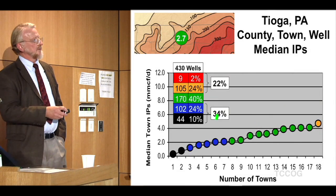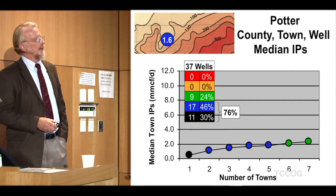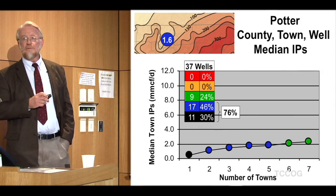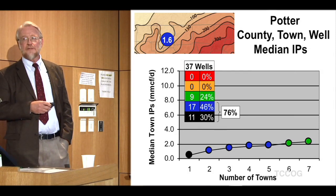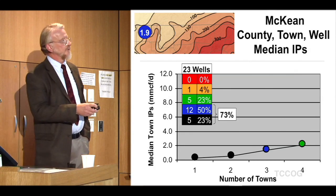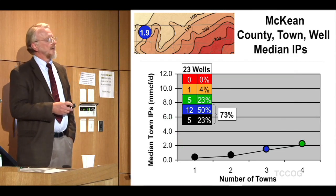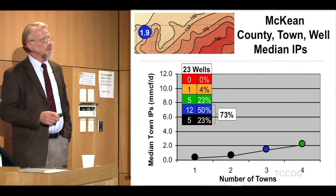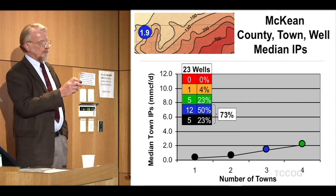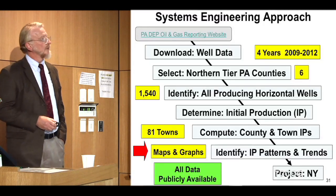More poor-performing wells are coming in in Tioga, which dragged them down to 2.7 — the line is way down here. In Potter County, which is more relevant geology to New York, it just keeps getting worse. We've got the reverse of Wyoming and Susquehanna: 73% of wells are low-performing, as opposed to 79% being high-performing in those counties. Out here we're in the 50 to 100-foot thick shale range.